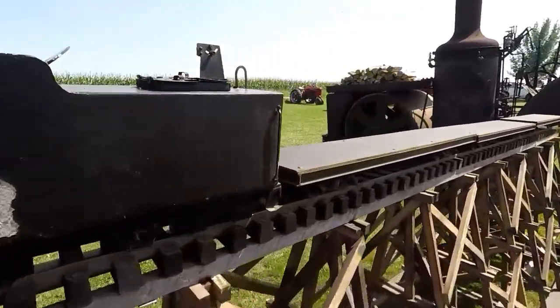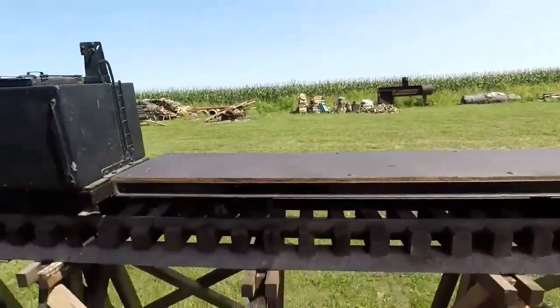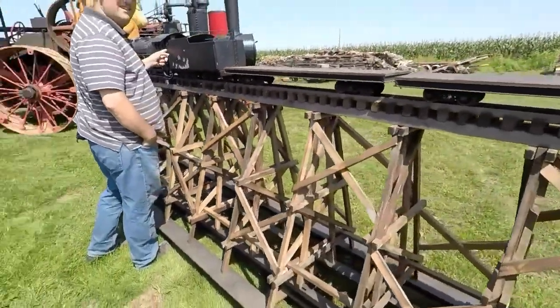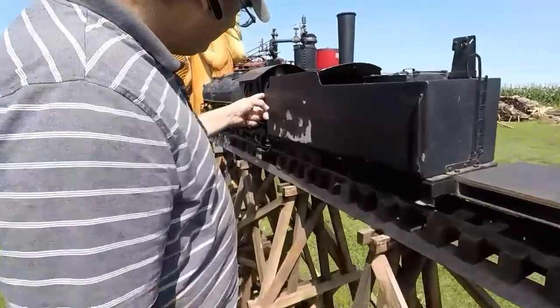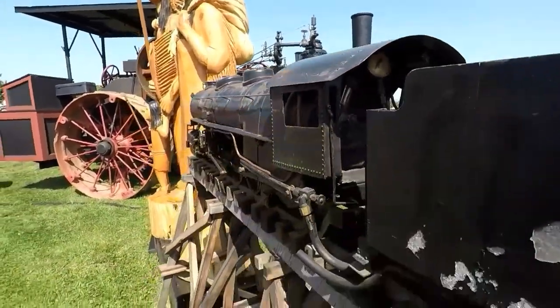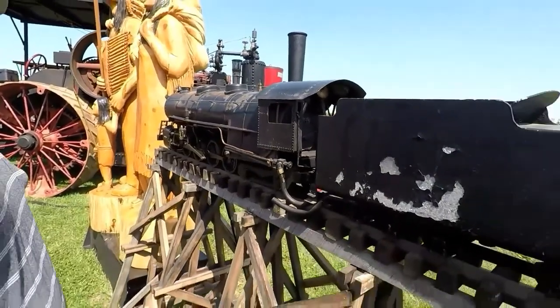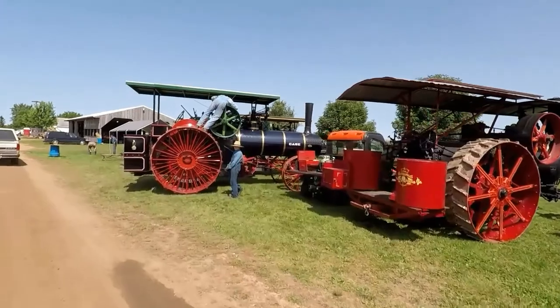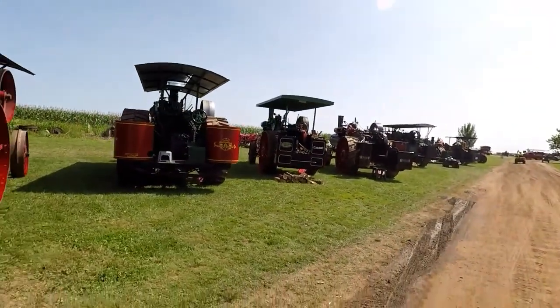Dude, I bet this thing's a real steam engine. I bet it is. Look at the trestle it's got made for it. Has it got a little burner in there? Yes, it's got a little burner — look, there's a pressure gauge and everything. It's actually steam. That is cool as hell. The old steam engines.